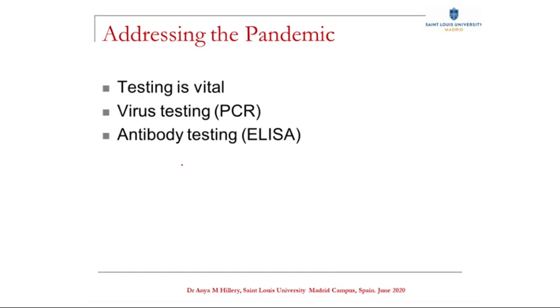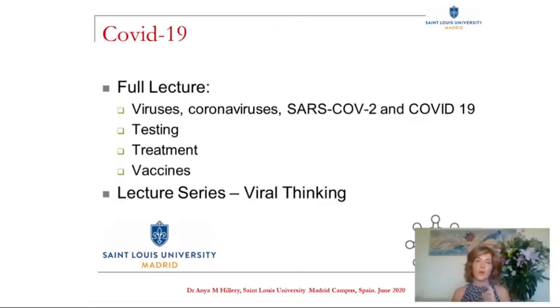Moving forward, I hope you're seeing that testing is vital to addressing this pandemic. Crucially, we need the PCR test to know who is infectious and needs to isolate, as well as to track the progress of the infection. And we need the ELISA test to help us build up a picture of the immunity of our population and understand immunological memory. As I said at the beginning, this section on testing forms part of a larger lecture on COVID-19, and the lecture forms part of a whole lecture series called Viral Thinking. So there's plenty more information to come. Thank you very much.